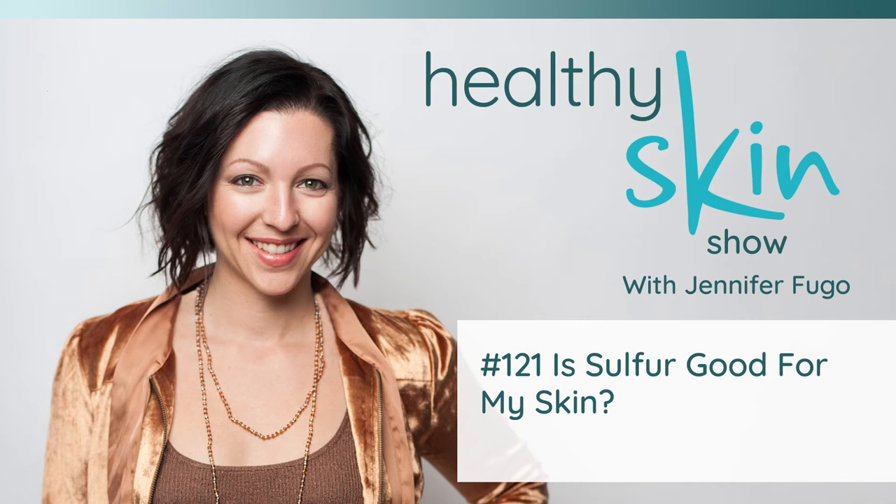Another point worth making is that sulfites found in certain foods and alcohol can also be converted to sulfate. This includes foods such as dried apricots and figs. It's certainly possible to get your sulfur from elsewhere, and some people do need to supplement. The most common supplement most people know about that contains sulfur is MSM — methyl sulfonyl methane. MSM is so much easier to say.